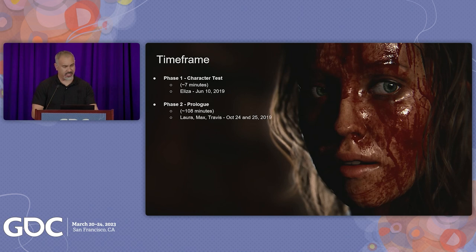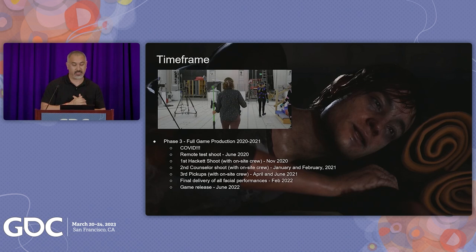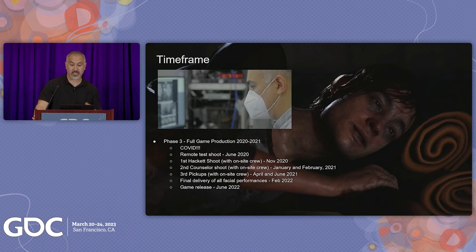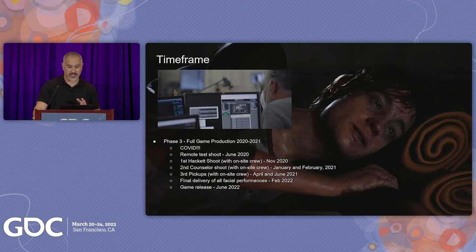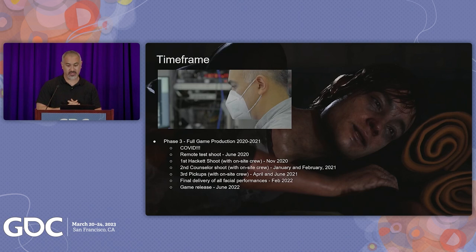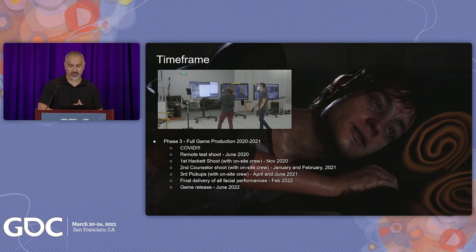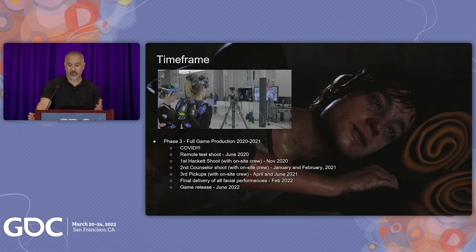Phase three began in January of 2020, and then COVID happened. After many discussions, we pushed forward and attempted a remote shoot in June 2020, which proved remote shoots weren't really ideal. With the Supermassive team in the UK, our stage shoot in Los Angeles had sessions starting around 4 p.m. and ending in the early hours around 1 or 2 a.m., directing actors through Zoom. We finally got everyone in person with the Hackett family — played by Lance Henriksen, Lynn Shea, Ethan Suplee, David Arquette, and Ted Raimi — in November 2020, with the full mocap shoot in January and February 2021.